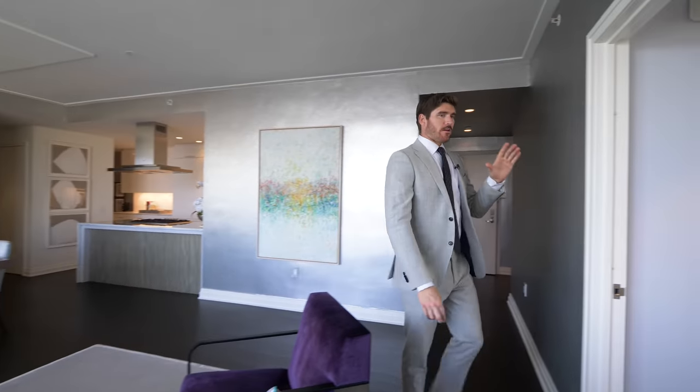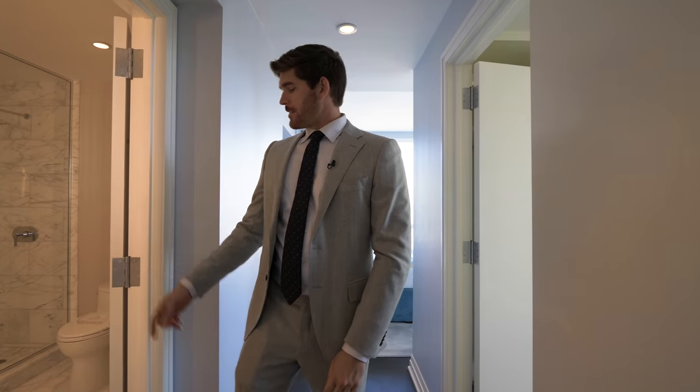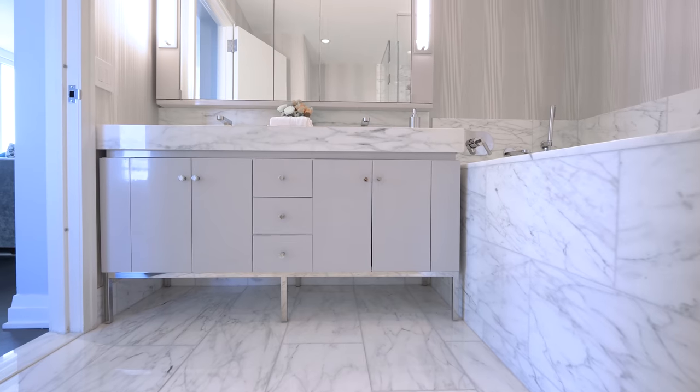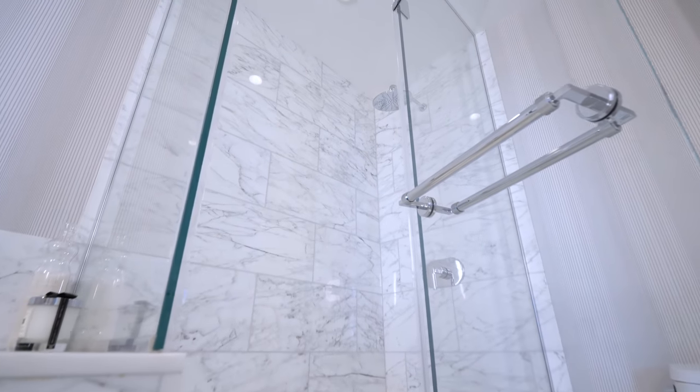And this is the first of the primary suites. There are two primary suites in this unit, which is pretty unique. We're going to head into the bathroom first — it's clad in Calcutta marble. We have the deep-set soaking tub, dual vanity with inlaid LED mirrors, a steam shower, and just that really white, clean feeling in this apartment.